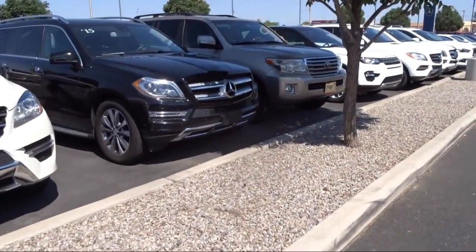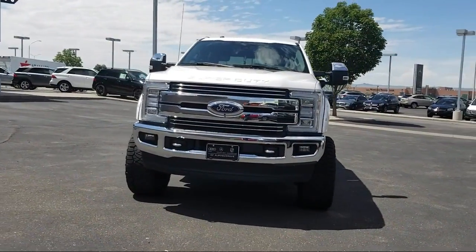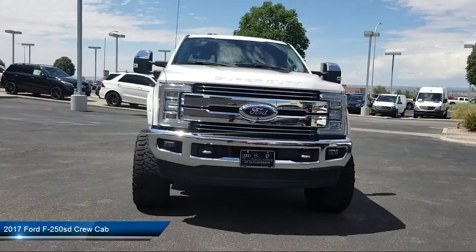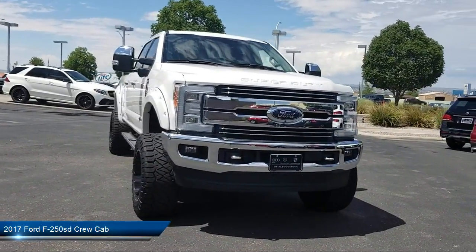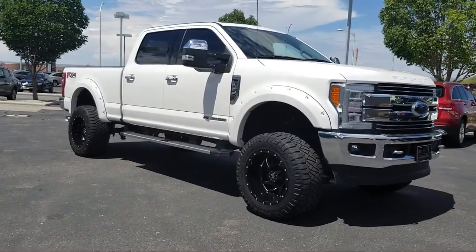Here's a look at another one of our pre-owned vehicles from our great selection. It comes equipped with air conditioning, traction control, side airbags, anti-lock braking, telescoping steering wheel, tilt steering wheel, and has less than 25,000 miles on the odometer.